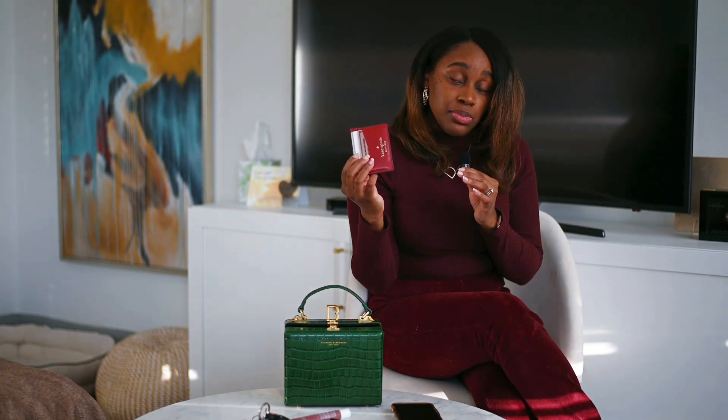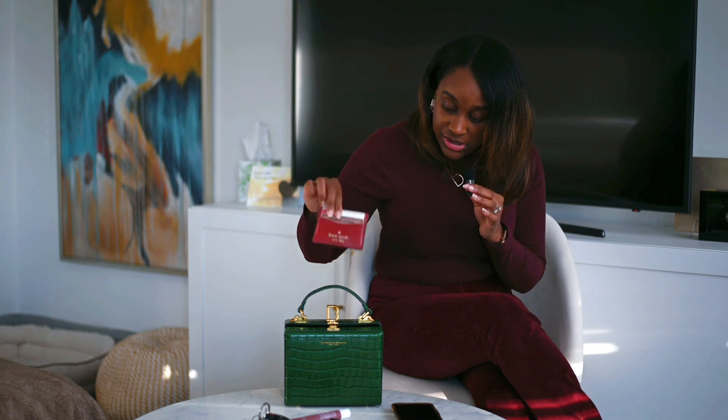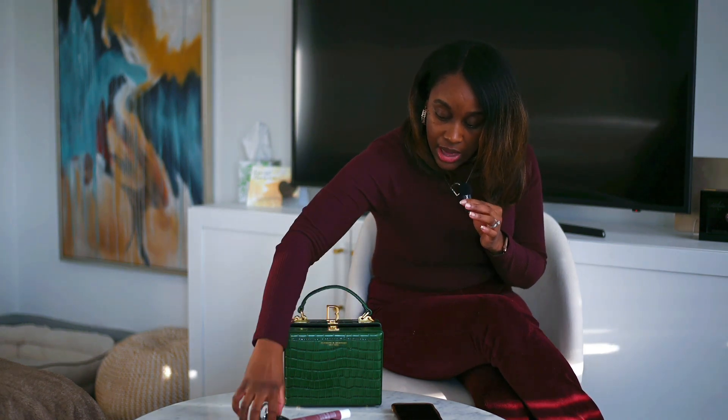Of course, I also carry my wallet. I like to use the card wallets — Kate Spade is a really good brand, great quality, so this is what I use and I place that in there. And then, of course, I always have my keys. So we place that in there too.